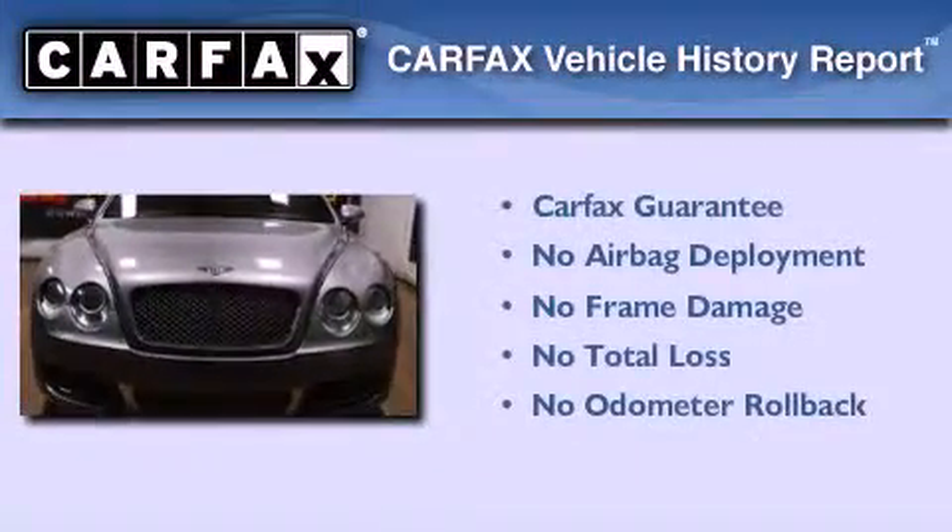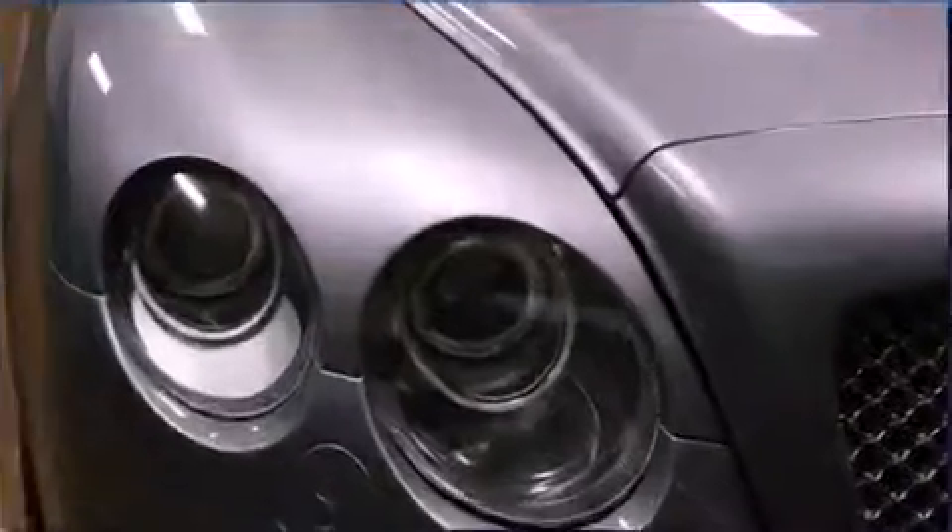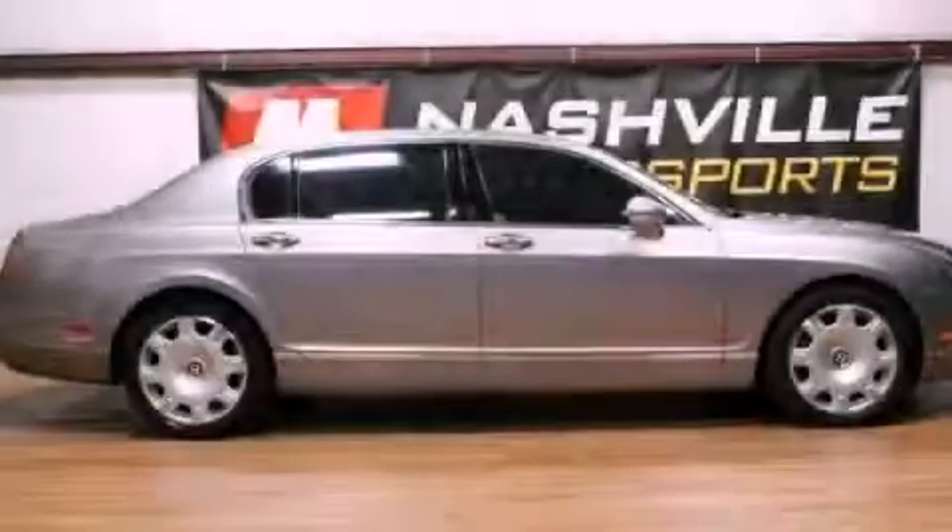Not to mention that this Bentley qualifies for the Carfax Buyback Guarantee. Contact us today and schedule your opportunity to see this vehicle in person.